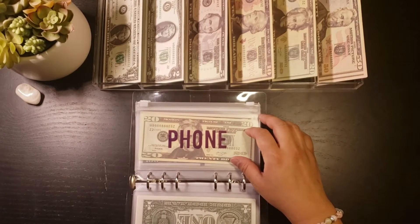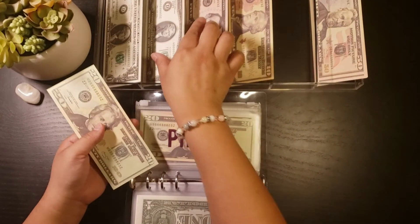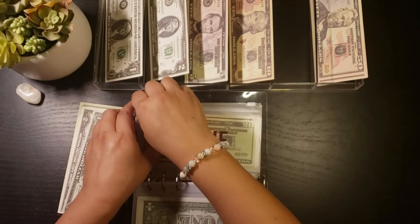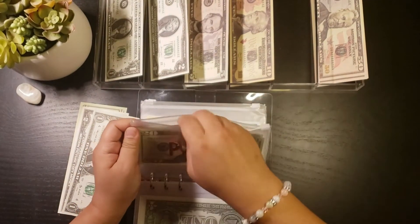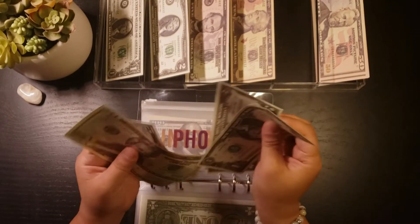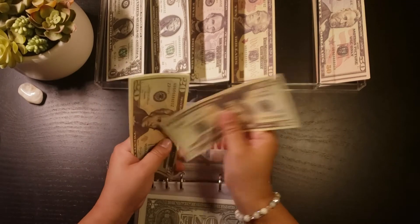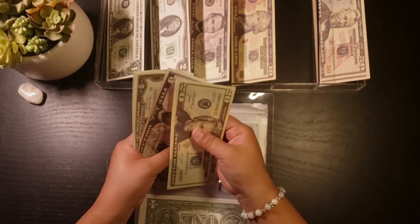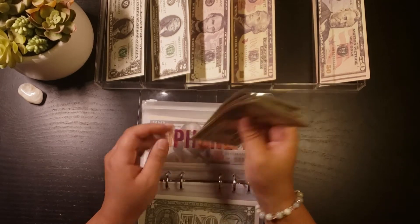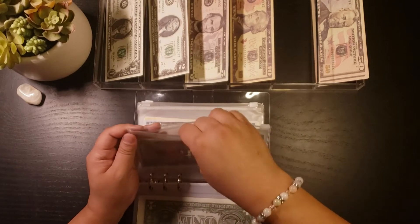Next is my phone. My phone is getting $23, so $22, $23. My phone now has $20, $40, $45, $47, $48 for my phone.